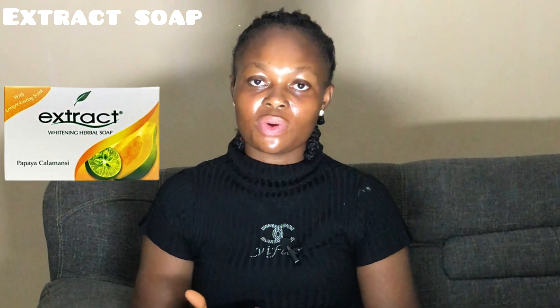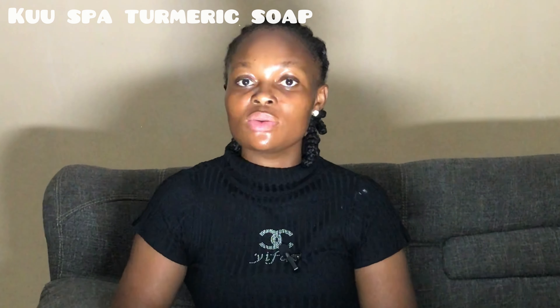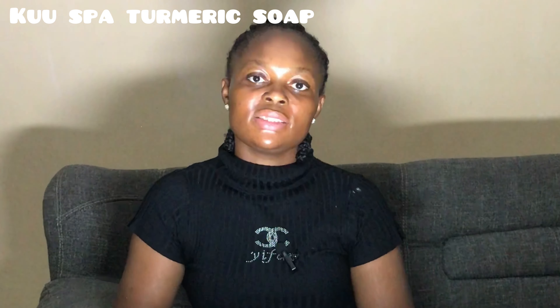Next is the Extract Papaya Calamansi Whitening Herbal Soap. I've reviewed this on my channel — click the link in the description to watch that video. This soap is infused with papaya extract and calamansi extract to achieve a brighter skin. It's enriched with vitamins and antioxidants that leave the skin fresh with a long-lasting scent, giving you a beautiful unified complexion. It gets rid of impurities and excess oils, clears pimples, and lightens stubborn dark spots.